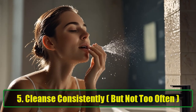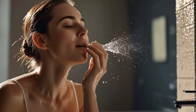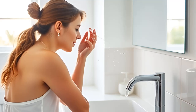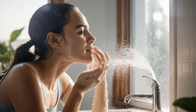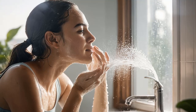Tip 5: Cleanse Consistently, But Not Too Often. Finding the right balance in your cleansing routine is essential for glowing skin. Too much cleansing can strip your skin of natural oils, while too little can leave impurities behind, clogging pores. A gentle, regular routine — washing your face in the morning, after exercise, and before bed — is ideal for keeping your skin clear and radiant.